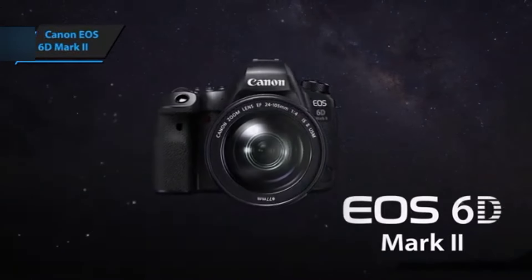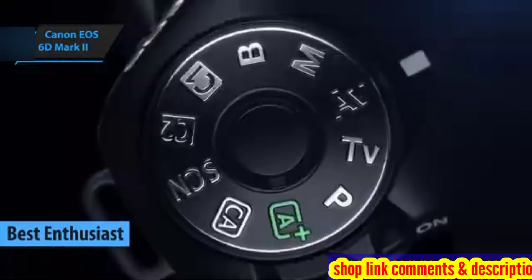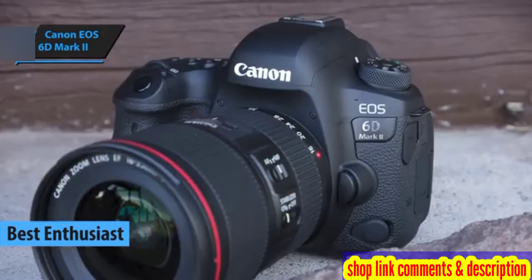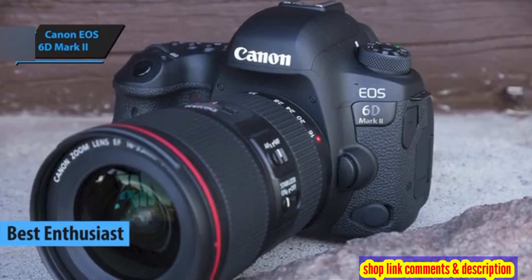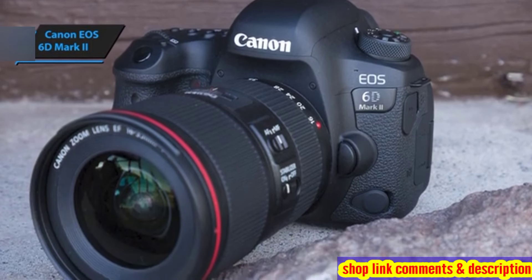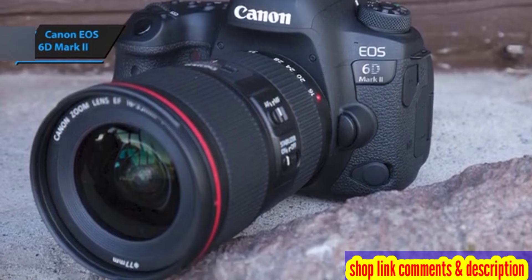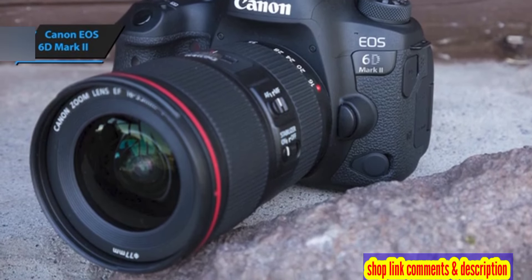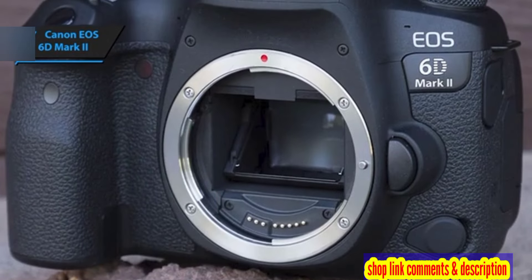The Canon EOS 6D Mark II is a standout choice for the best enthusiast DSLR camera in 2024. This camera's versatility makes it an ideal all-rounder and an excellent entry point to full-frame photography. Whether you're capturing still life or slowly moving subjects such as landscapes or portraits, the 6D Mark II delivers impressive results.